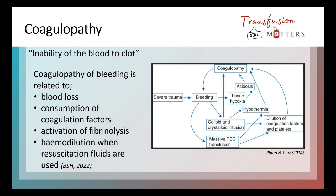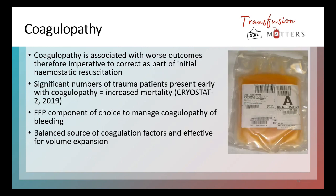You've also got haemodilution. In a patient that is bleeding, whether traumatic or non-traumatic, clinical areas will be giving crystalloid or colloid infusions to help increase circulating blood volume and prevent hypovolemic shock. Giving normal fluids dilutes the blood that remains — this is referred to as haemodilution. A 2014 paper described this quite well and I've put the reference there for anyone who wishes to read it. This coagulopathy is associated with worse outcomes for patients. It's therefore really important to correct any coagulopathy as part of haemostatic resuscitation for someone who is bleeding.